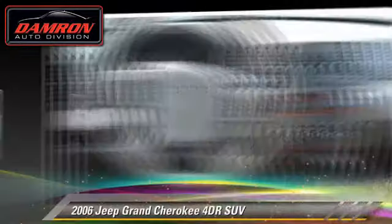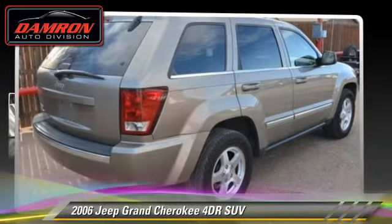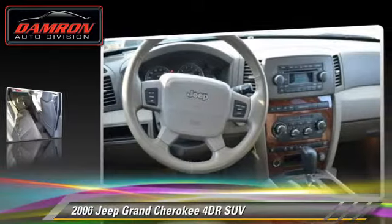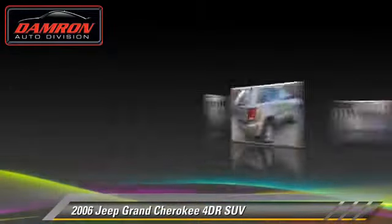With an automatic transmission, this sport utility vehicle is well equipped. This Jeep features a CD player and tilt wheel.